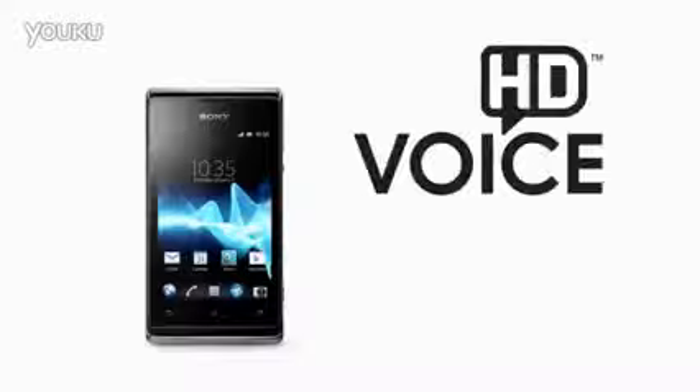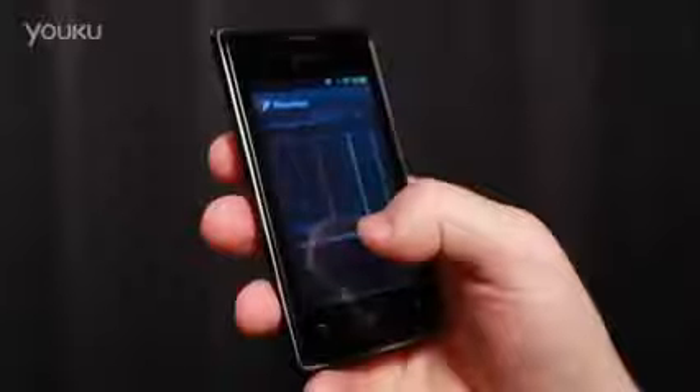Xperia E is a practical and affordable smartphone with great sound. It actually supports HD voice. It also comes with smart features for data usage monitoring, so you can keep track of your phone bill. We also included battery power management features, so you can maximize your phone usage.